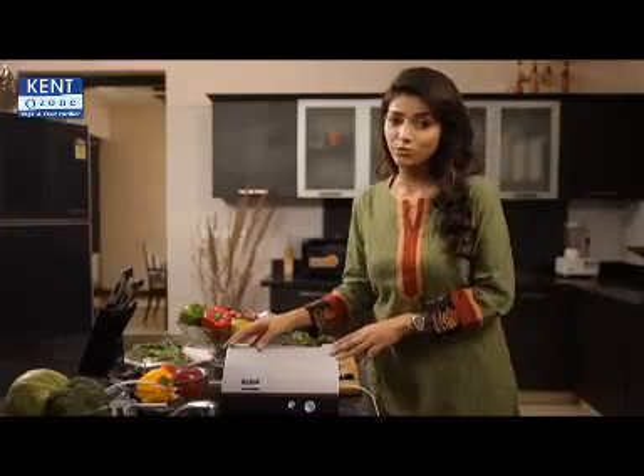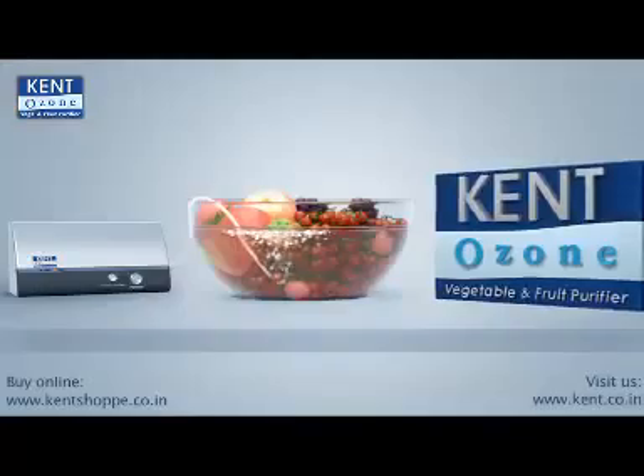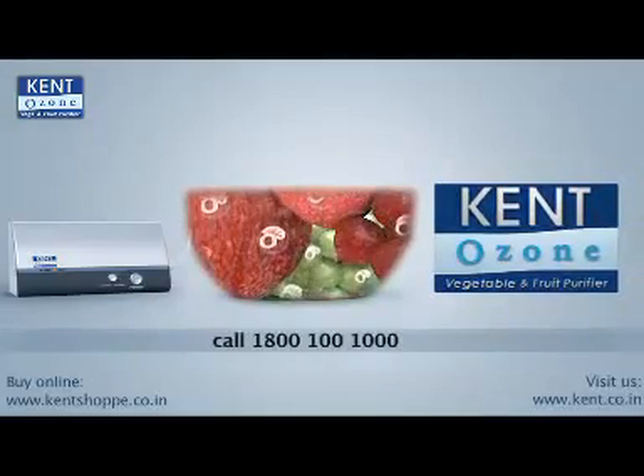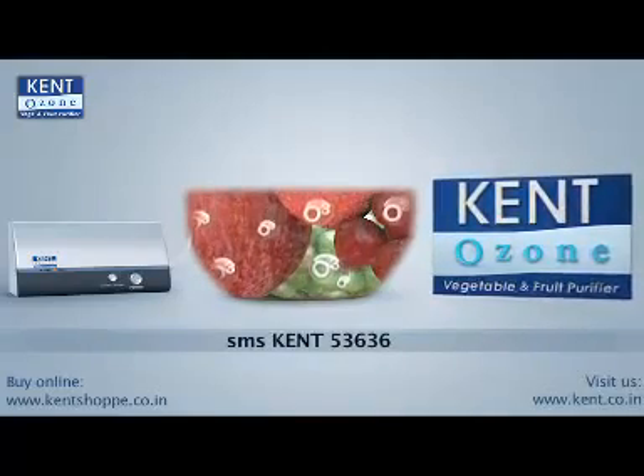Kent Fruit and Vegetable Purifier has no consumable part, which is why it is maintenance free. Purchase it once and use it for years without incurring any expenditure. For a free demonstration, call today at 1-800-100-1000 or text KENT to 53636.